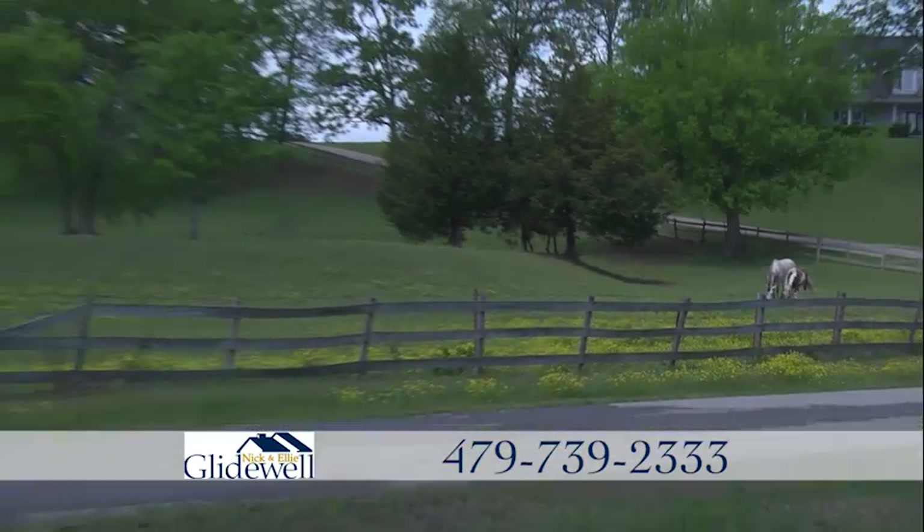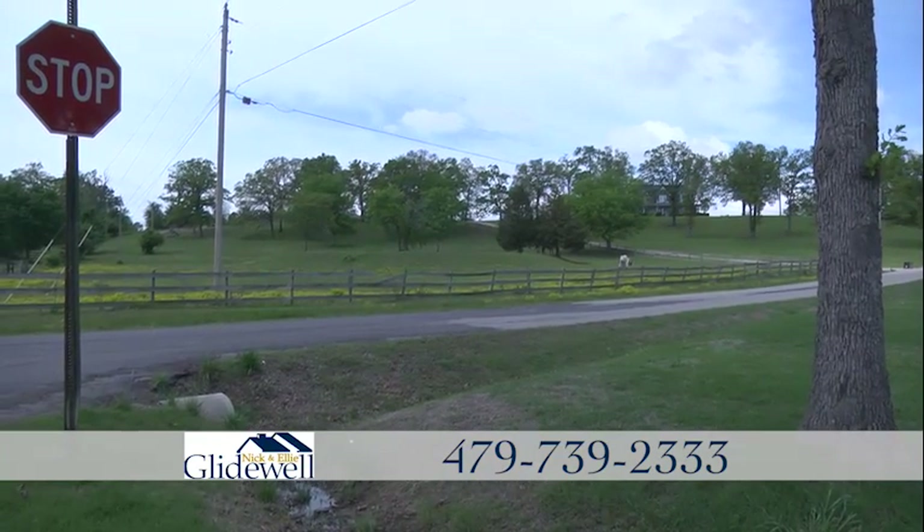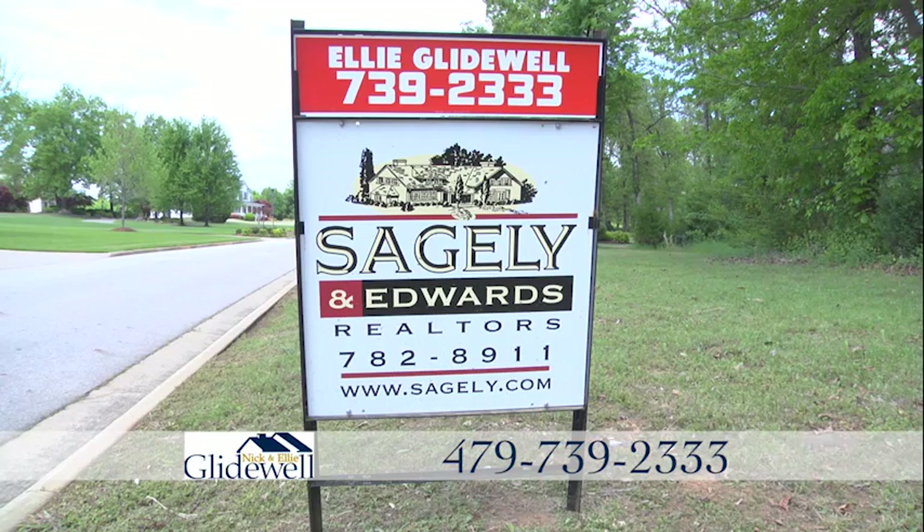If you want to be away from it all while still being close to town, then this is the place for you. These great locations won't last long, so call today.